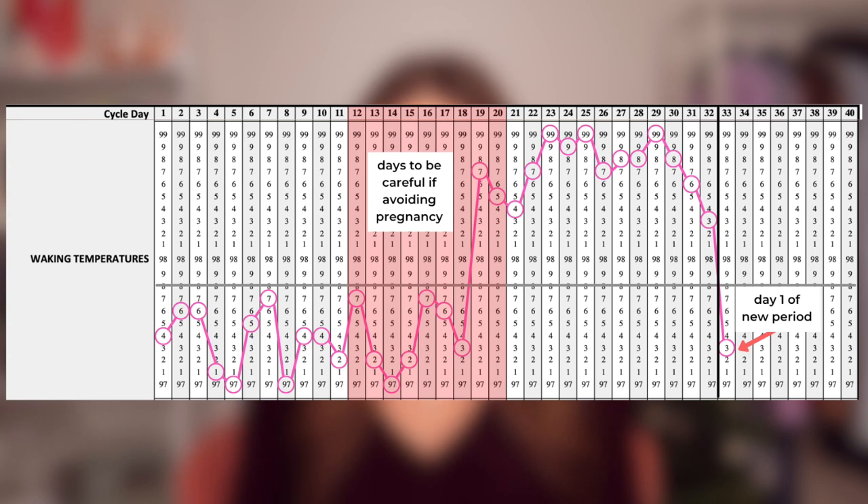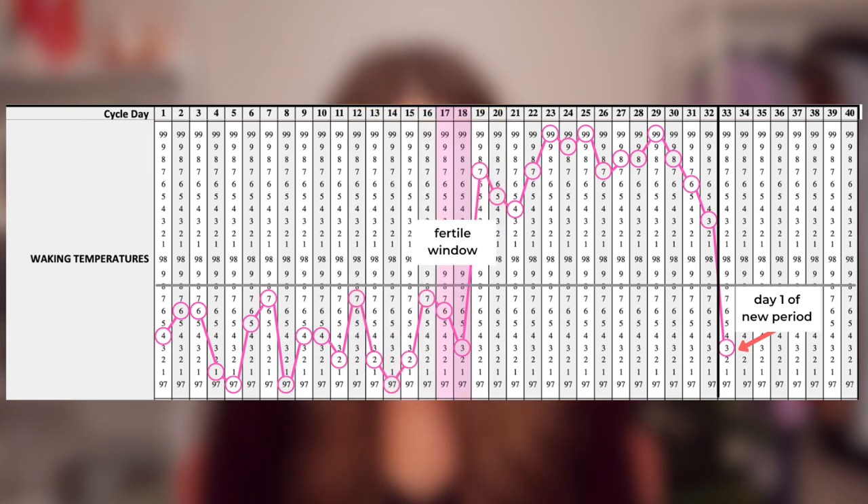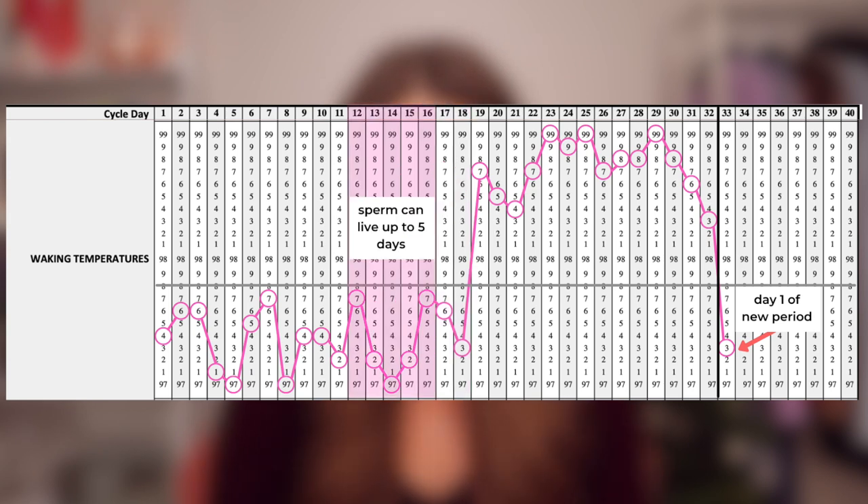When it comes to temperature tracking, it's important to know that you can't confirm that you did in fact ovulate until after it occurs. So keep that in mind if you're planning on using this as a way to prevent pregnancy. That's why it's essential to understand the other fertility signs, which are cervical mucus and cervical position. If you're planning on using this as a means of birth control, you'll want to be careful for about seven days prior to ovulation, as well as two days after, since sperm can live in the body for up to five days.